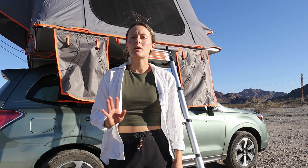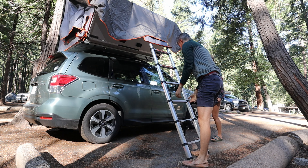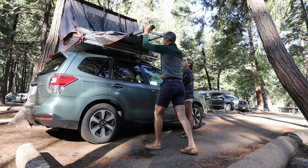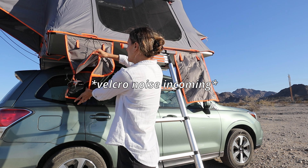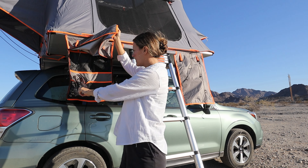Before we begin, I'm going to give a brief outline about what the outside of the tent looks like. First of all, you've got the ladder, which is a telescopic ladder. It comes down and you can adjust it so that this part sits flat. It comes with two outside pockets that you can hang on your tent.